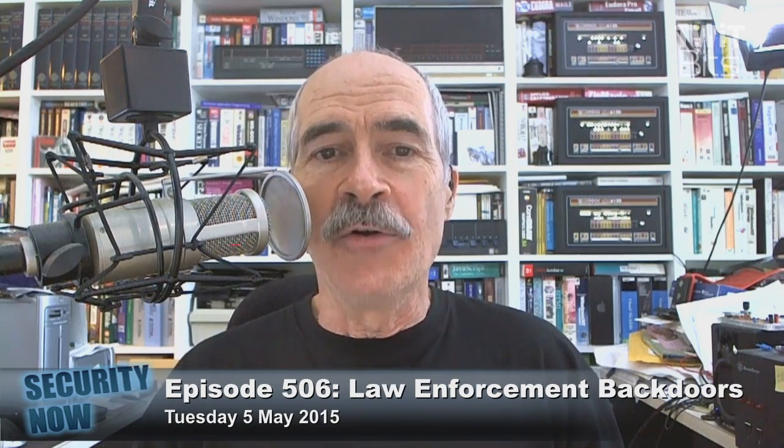That was January 25th of 2012, a little more than three years ago. The title of that podcast was "WPS: A Troubled Protocol." There we broke down in detail how it works and why it just was never really very solid.